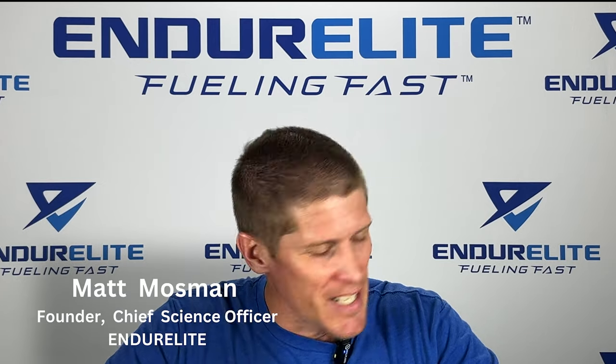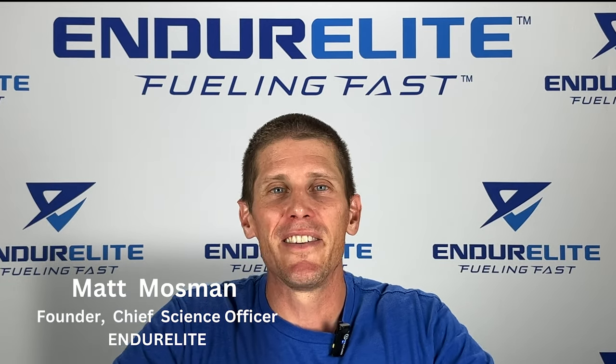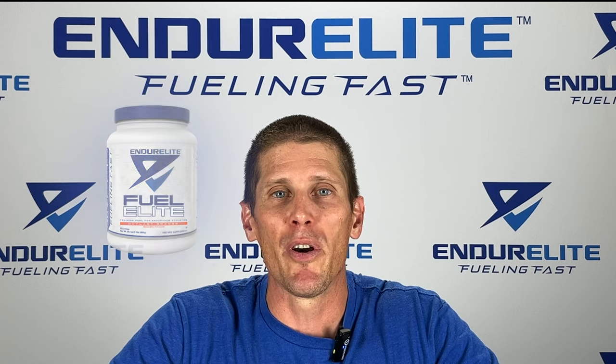Good morning or afternoon or evening family of FAST. Matt Mossman, the Chief Science Officer over at Endur Elite. Today I want to take a couple minutes to talk about our new Fuel Elite sports drink with you.